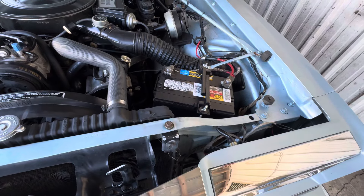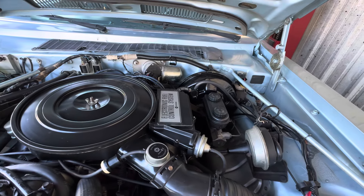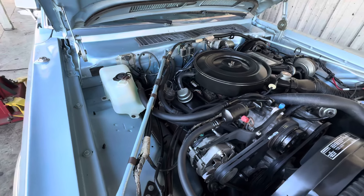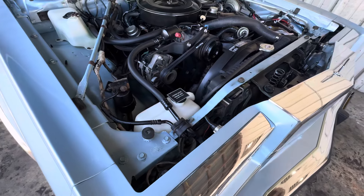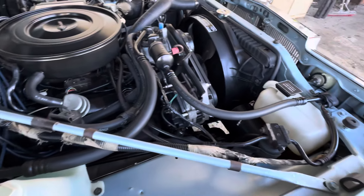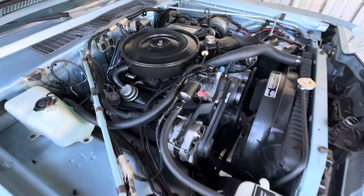We didn't do a whole lot in this engine bay other than really just clean it and detail it. It's held up very well over the years. Normally I'm buying 60s and 70s cars, and once in a while something from the 80s. As these cars get more collectible and the 60s and 70s cars get harder to find, we're filling in the blanks with some interesting stuff from the 80s, which I think this car is.